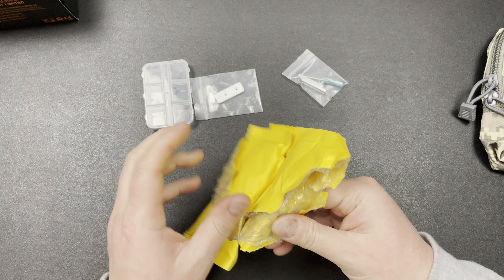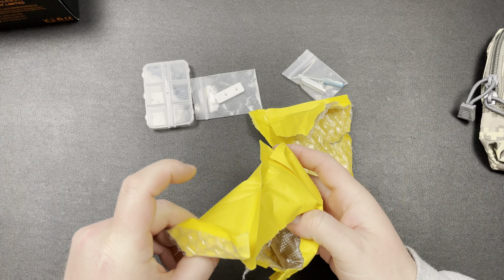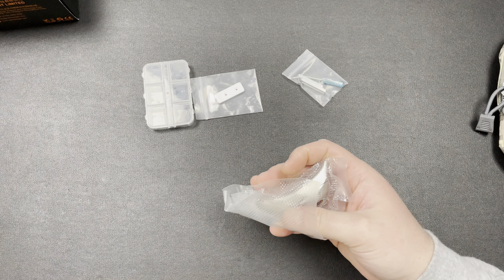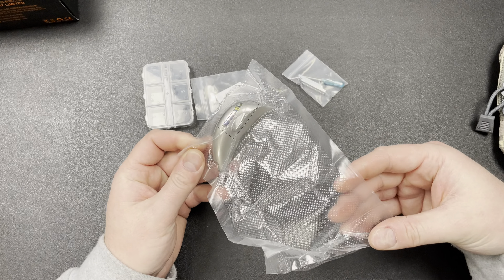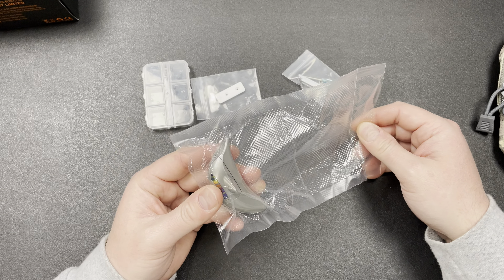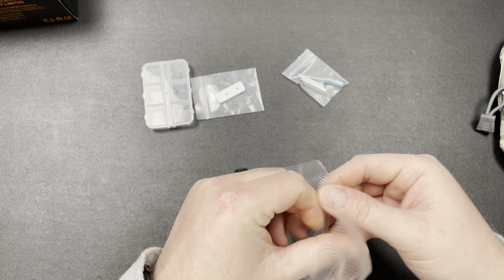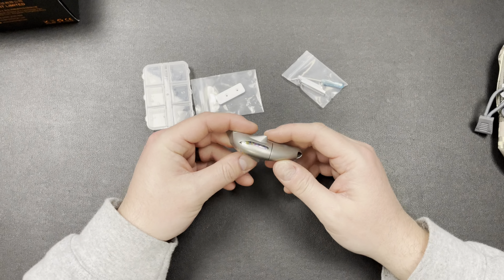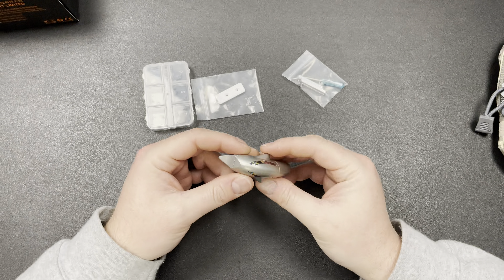I don't know what the hell this thing is though. This is a dolphin? It's a freaking dolphin, dude. What is happening? They sent me a dolphin. Am I crazy or is that a goddamn dolphin? This is a mother-flippin dolphin, guys. Feels like titanium, which is nice.